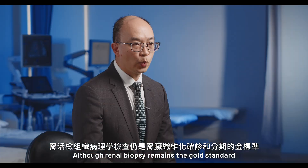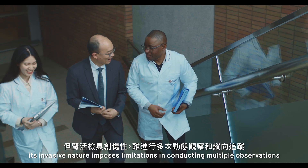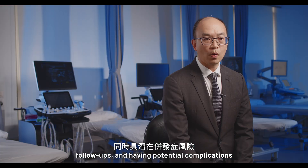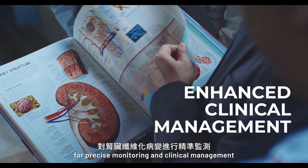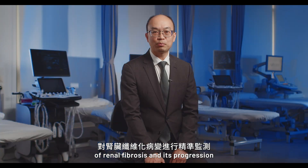Although biopsy remains the gold standard for diagnosing and staging renal fibrosis, its invasive nature imposes limitations in conducting multiple observations, follow-ups, and has potential complications. Therefore, there is a pressing need to develop a non-invasive biomarker for precise monitoring and clinical management of renal fibrosis and its progression.